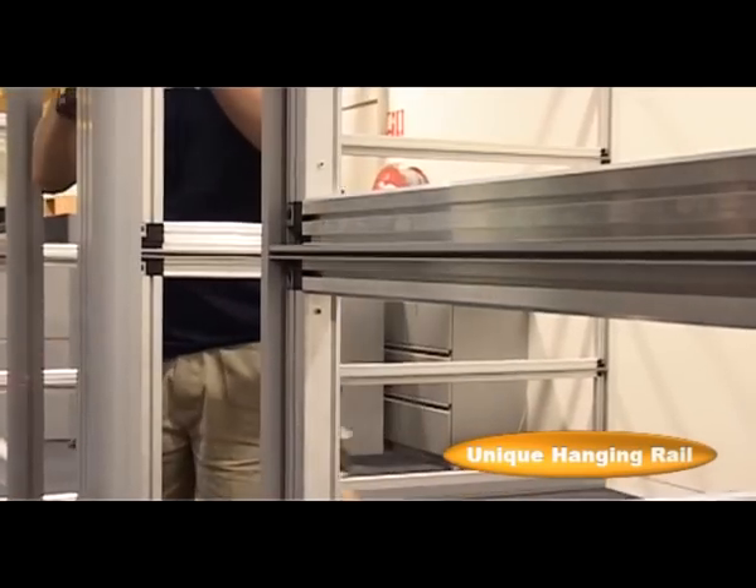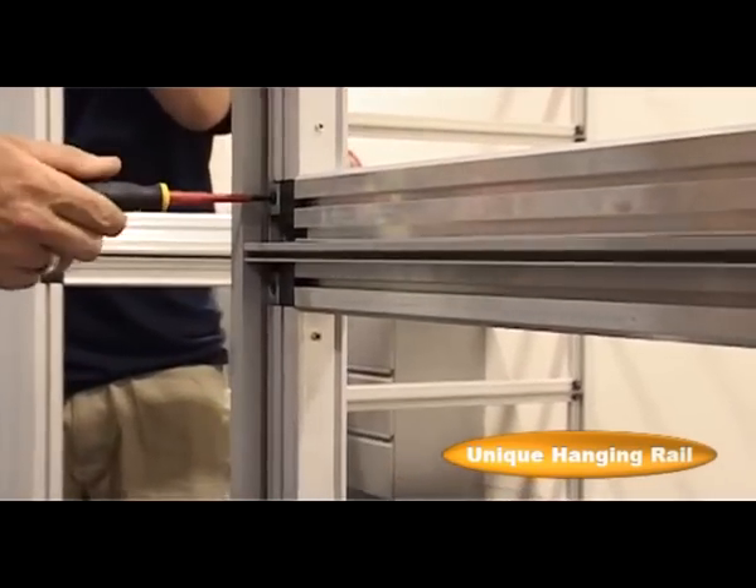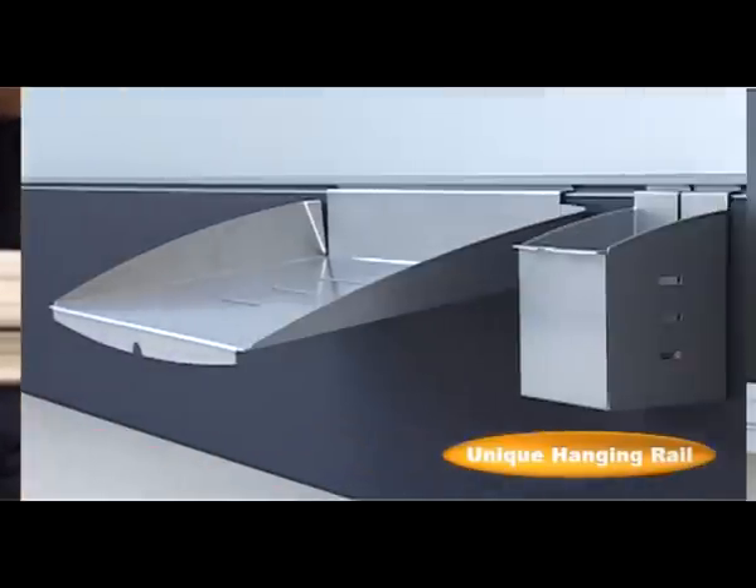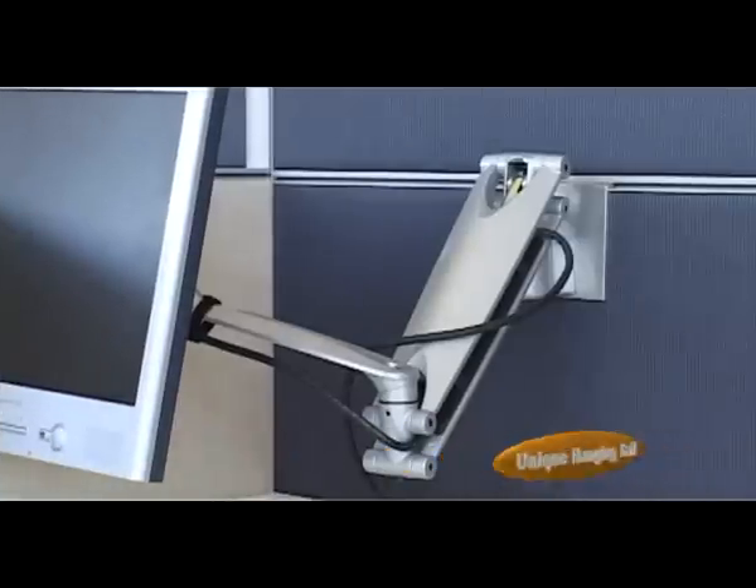The F4's unique hanging rail design locks the system together both visually and structurally, and allows components like desks, shelves and cupboards to be integrated.